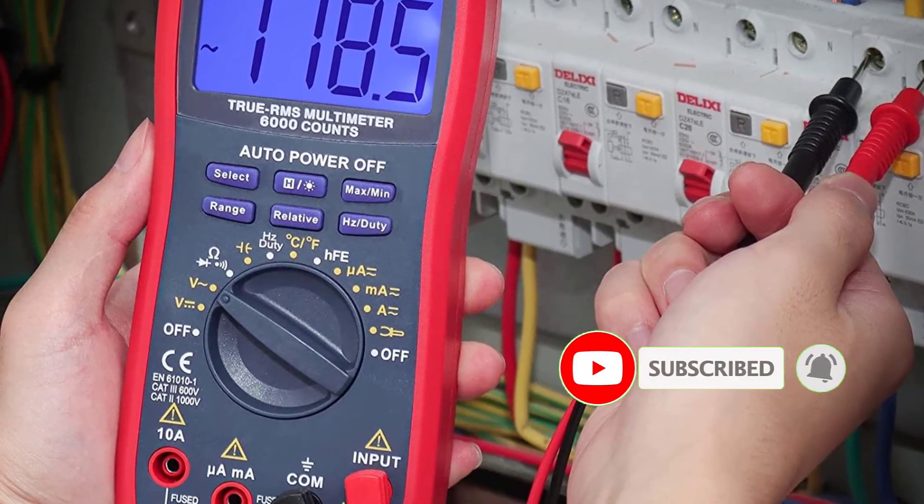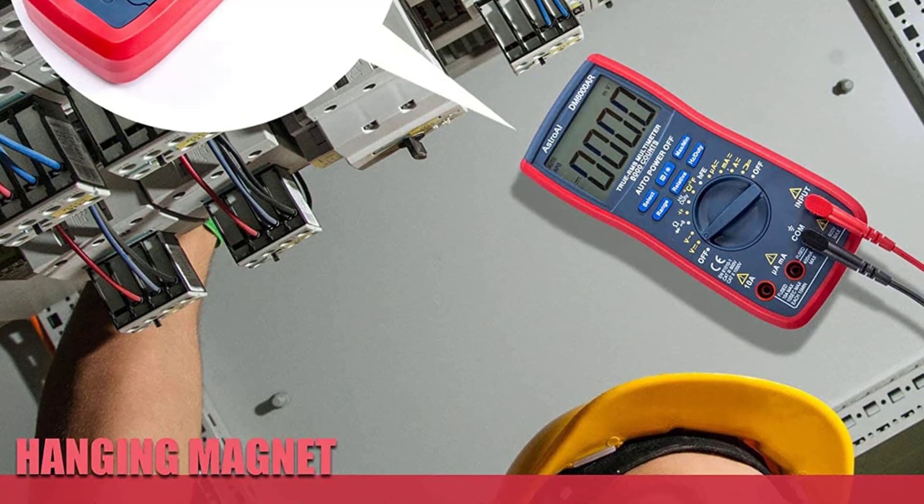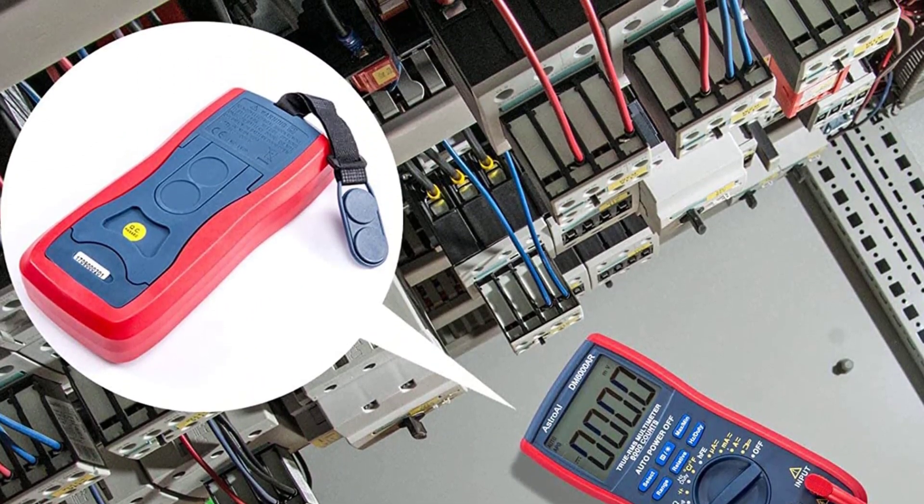On the positive side of this product: thin probe tips, affordable price, and a good display screen. On the negative side: it is not as accurate as more expensive multimeters.